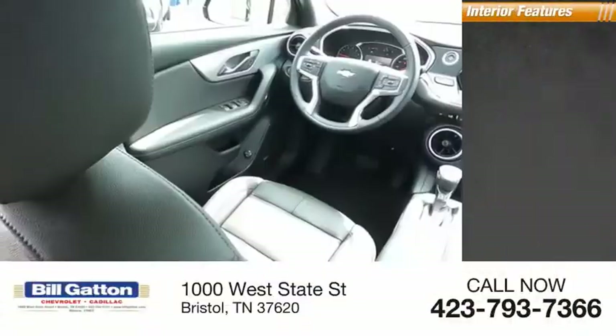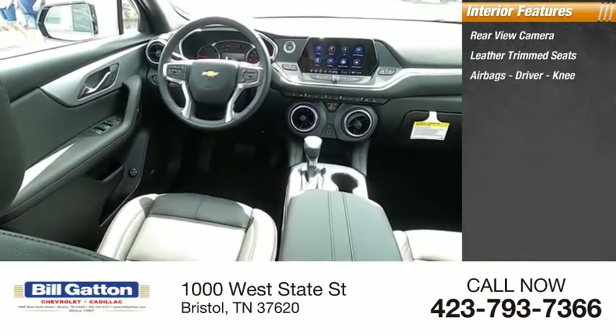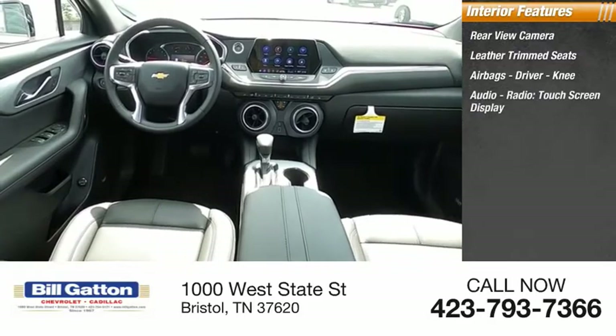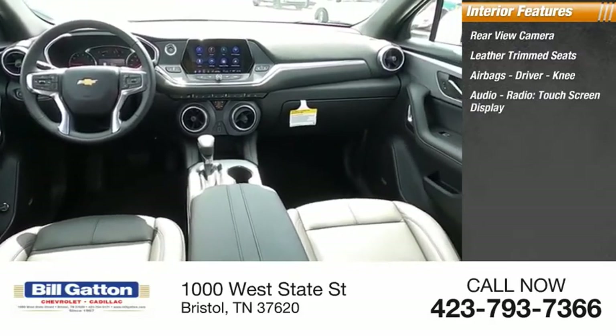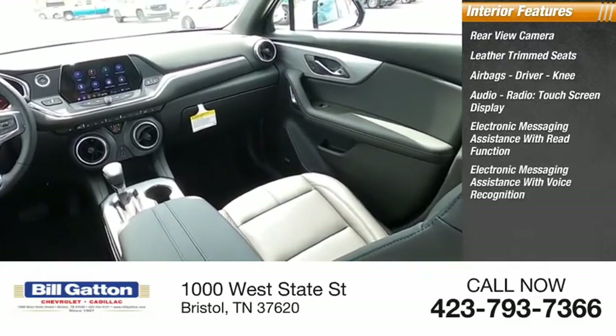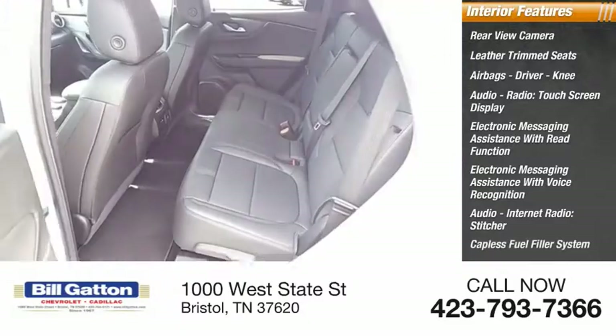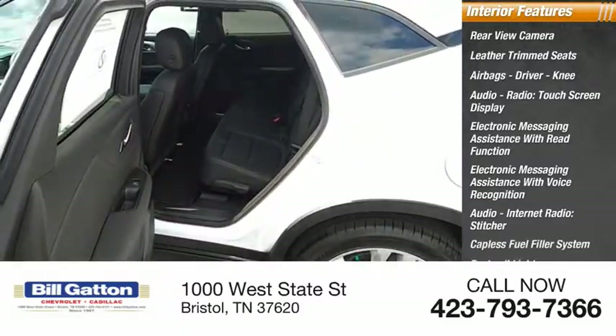Inside you'll find a rear view camera, leather trim seats, airbags, driver knee airbag, audio radio touch screen display, electronic messaging assistance with read function and voice recognition, audio internet radio, Stitcher, capless fuel filler system, footwell lights, and cruise control.